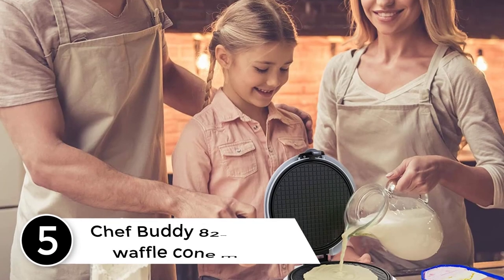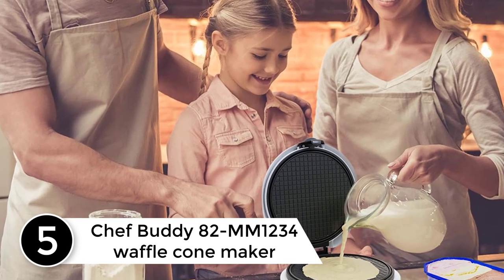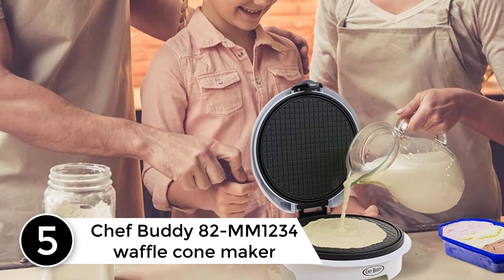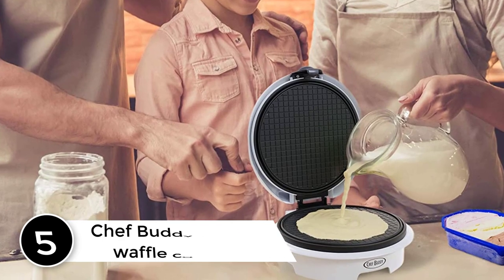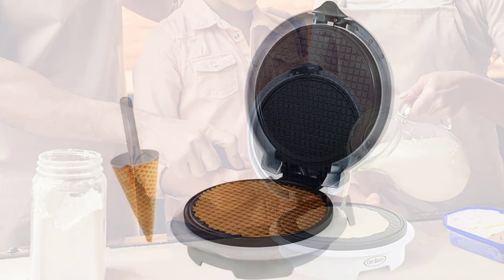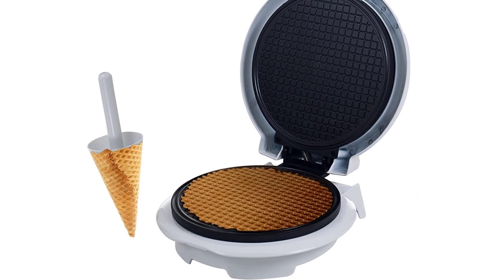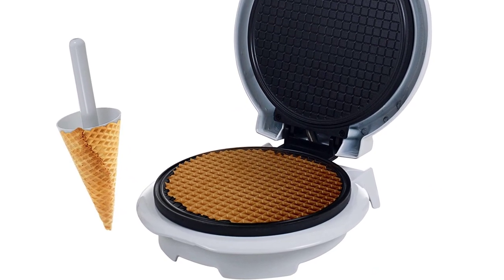Starting at number 5: the Chef Buddy 82mm1234 Waffle Cone Maker. Ice cream without the waffle cone is like peanut butter without jelly. Enjoy delicious ice cream treats wrapped in crispy, crunchy, golden brown waffle cone goodness straight from the kitchen with the Chef Buddy Waffle Cone Maker — producing waffle cones and other delectable desserts.